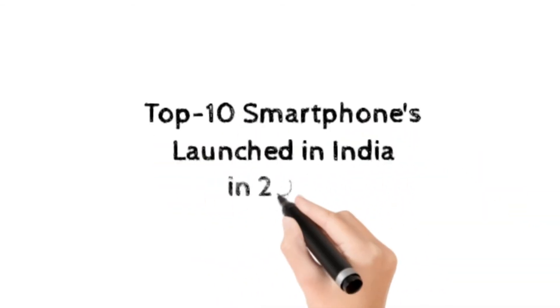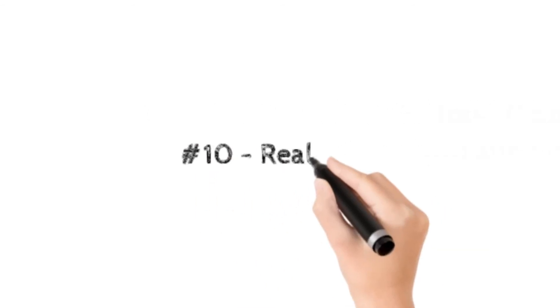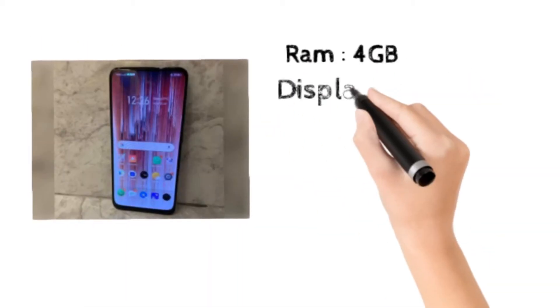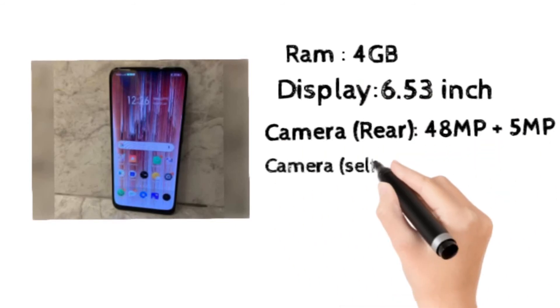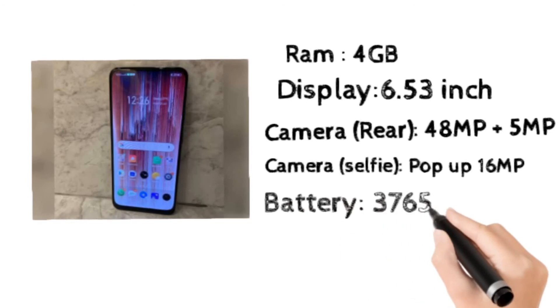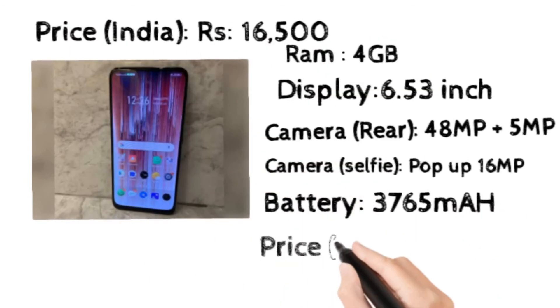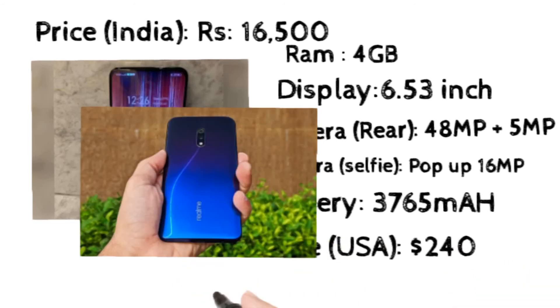At number 10 we're gonna see the Realme X. It has 4GB RAM and a 6.5 inch display, a rear camera of 48 megapixel and a selfie pop-up camera of 16 megapixel. It has a big battery of 3,765 mAh, costing 16,500 rupees in India and $240 in the USA.